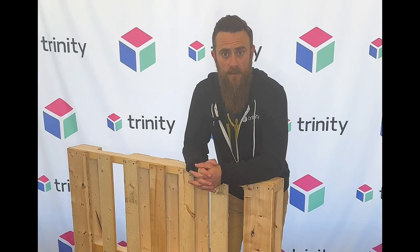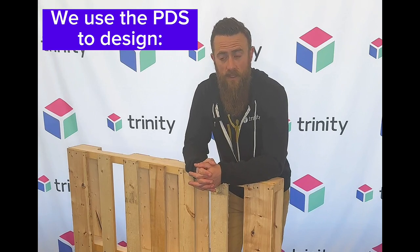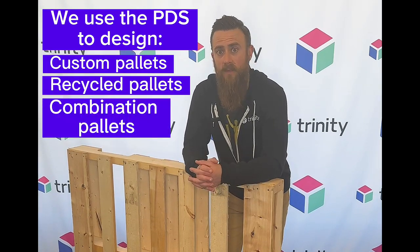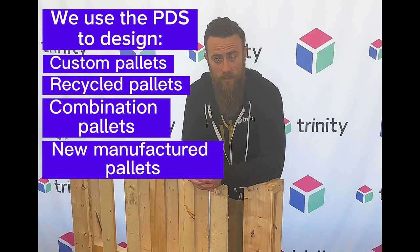We use a PDS licensed by the NWPCA. PDS is the Pallet Design System and the NWPCA is the National Wooden Pallet and Container Association. They work in conjunction with Virginia Tech and develop a premier engineering and pallet design software system that we here at Trinity use to design custom pallets, both recycled combination pallets or new manufacturer pallets, for all of our customers.